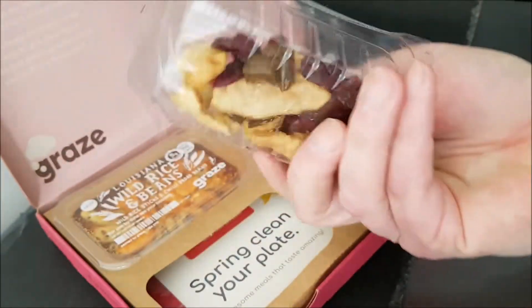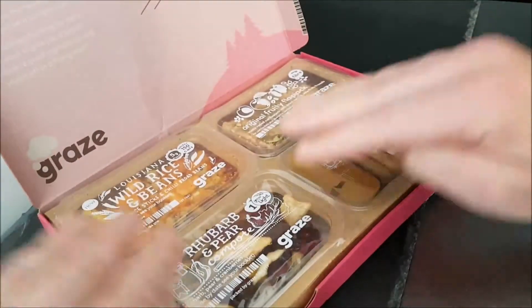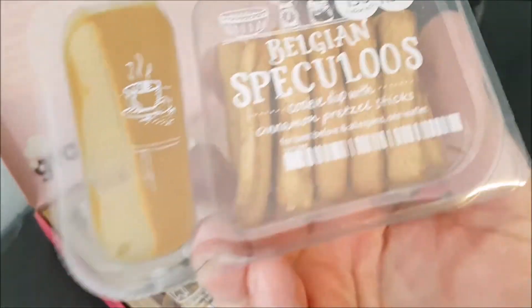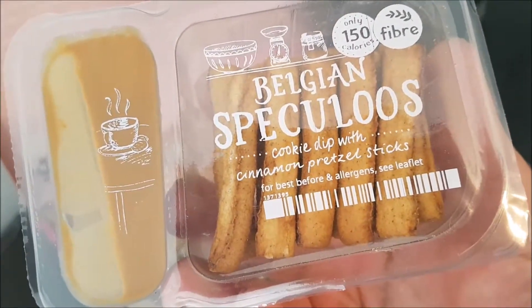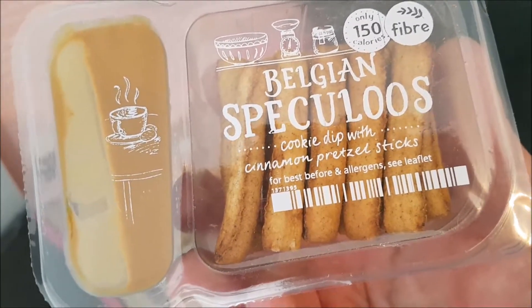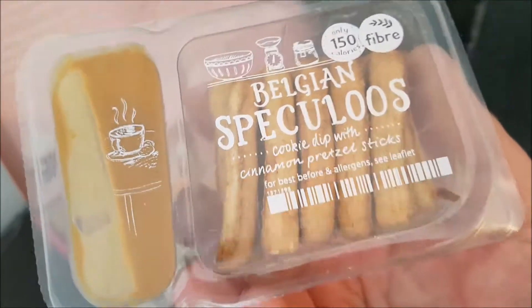Rhubarb and pear compote, which has rhubarb, pear and cranberries. Oh, very nice — see the back? I'm looking forward to that. And what is this? Belgian... I don't know how you say that.